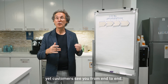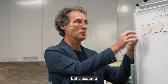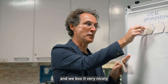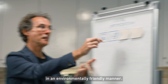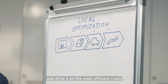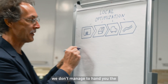Yet customers see you from end to end. We at Amazon know this very well. Let's assume we have the item that you ordered in inventory in our fulfillment center — we box it very nicely in an environmentally friendly manner, load it on an all-electric delivery truck, and drive it on the most efficient route to your home address. But for whatever reason, we don't manage to hand you the package.